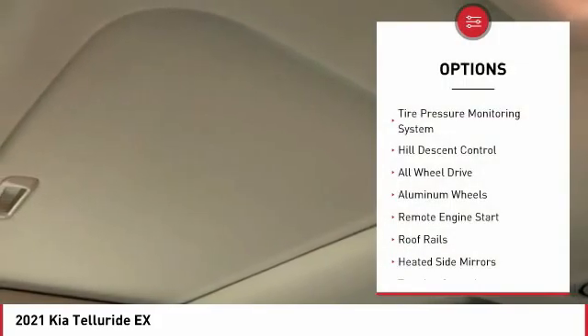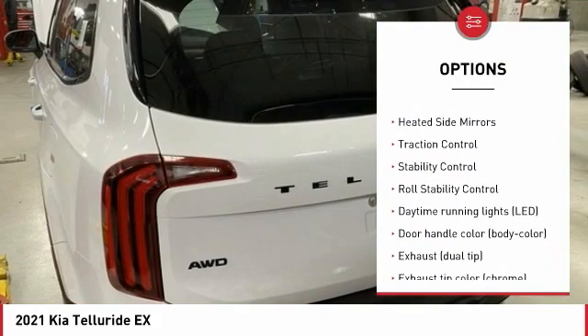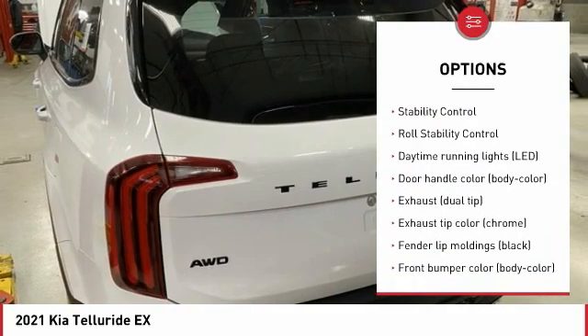This vehicle has less than 100 miles. Here are some of this vehicle's great options: tire pressure monitoring system, hill descent control, all-wheel drive, aluminum wheels, remote engine start, and roof rails.